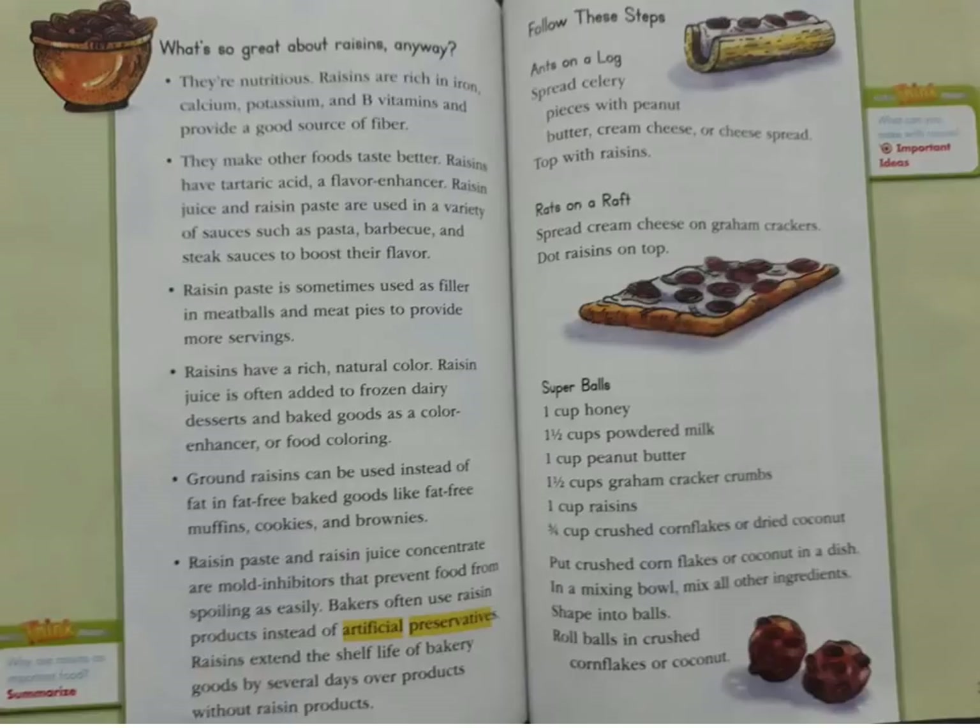Super balls: one cup honey, one and a half cups powdered milk, one cup peanut butter, one and a half cups graham cracker crumbs, one cup of raisins, and three-quarters cup crushed cornflakes or dried coconut. Put crushed cornflakes or coconut in a dish. In a mixing bowl, mix all other ingredients and shape into balls. Roll balls in crushed cornflakes or coconut.